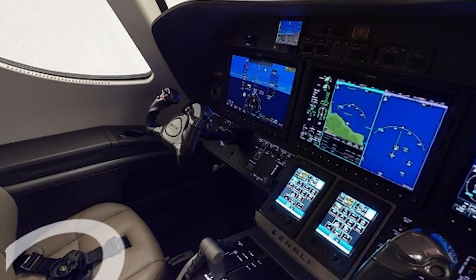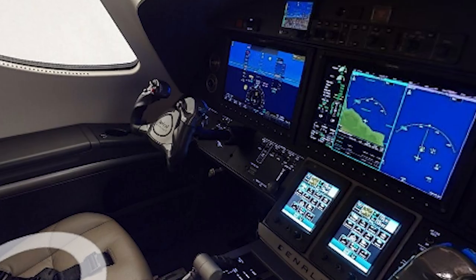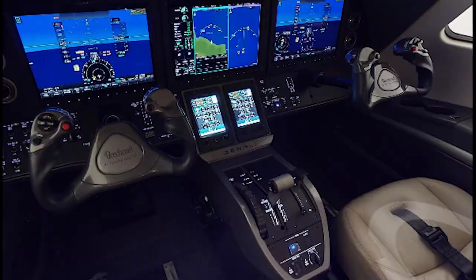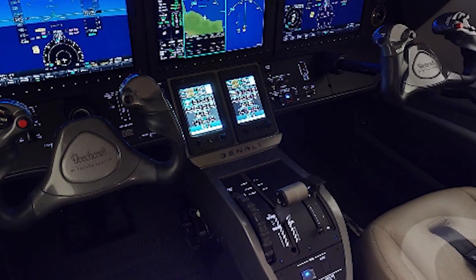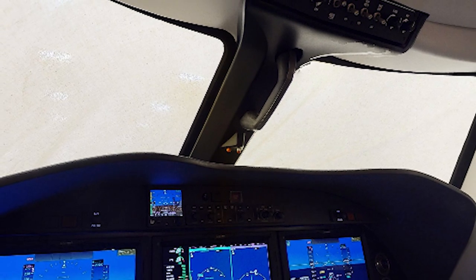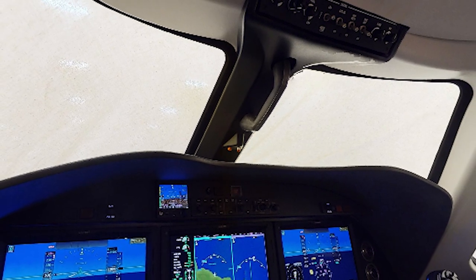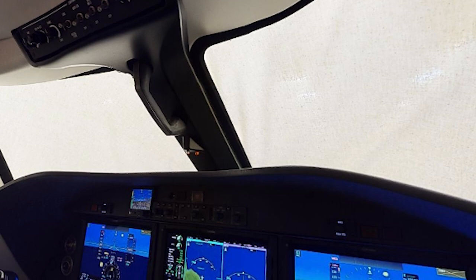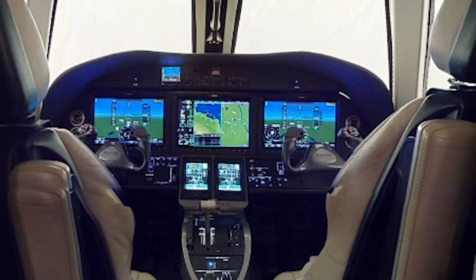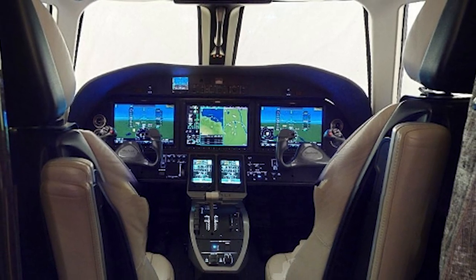The system also includes a terrain awareness and warning system, traffic collision and avoidance system, dual air data computers, and a digital cockpit audio system. A Garmin spokesperson said the Denali's G3000 will also add engine instrumentation and CAS messaging depicting operating parameters, in addition to voice recognition and Bluetooth connectivity for the flight deck.